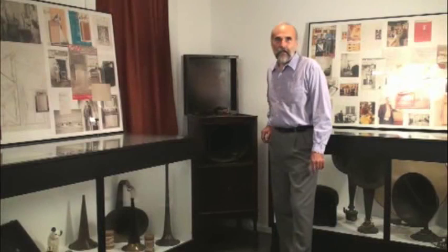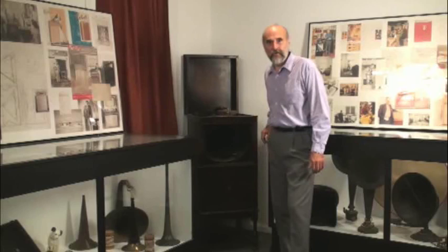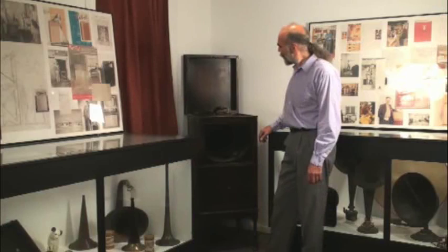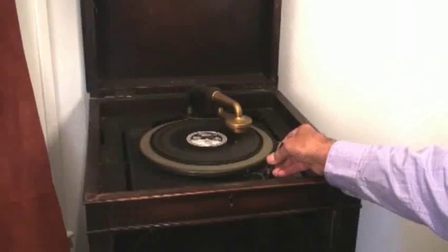Edison did not record sound for the very first time in history. However, his talking machine is credited with starting our industry. I feel compelled to begin our tour with an Edison laboratory model. This is a W250, circa 1917, and we'll give this thing a listen.